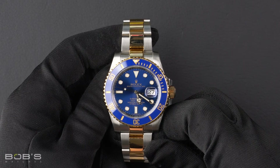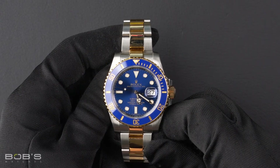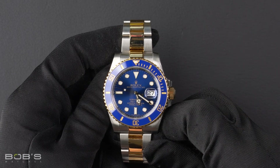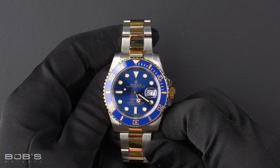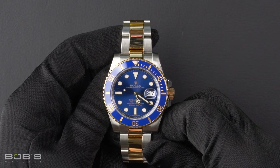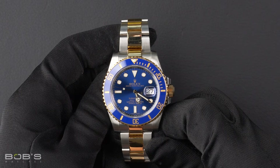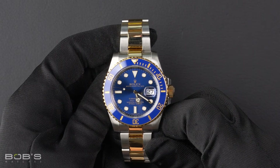As with all watches we sell, this watch comes with a 3-day satisfaction guarantee and a 1-year warranty. You can purchase this watch by clicking the link in the description below or by searching for Bob's Watches 116613 in Google.